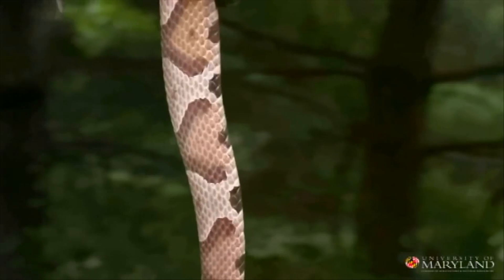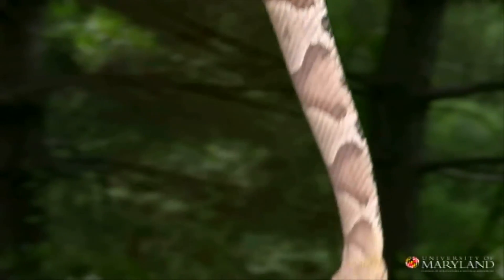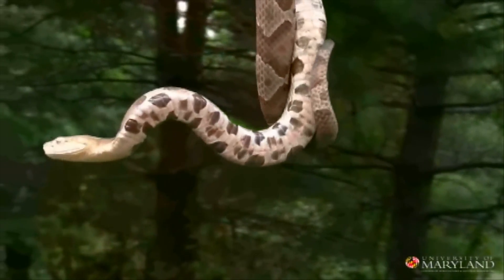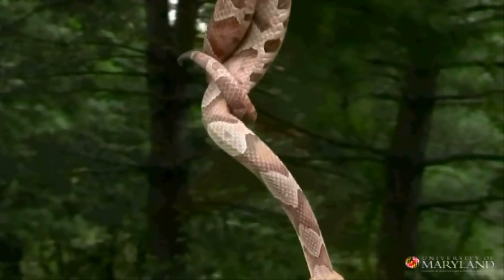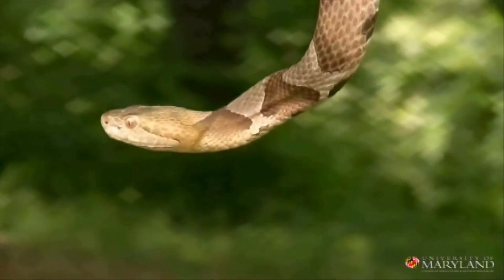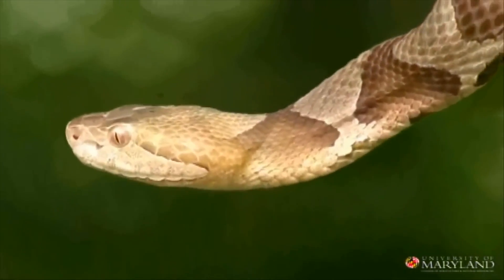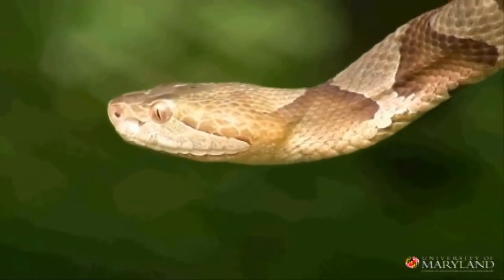Young copperheads are very unique in that the tip of their tail is a very bright yellow — almost a fluorescent yellow or green. It's an adaptation that allows them to lay in the leaves and wiggle that tail just a little bit so it looks like a worm, which brings prey animals within striking distance. The copperhead is named for its bright coppery colored head. It is a member of the pit viper family — located between the nostril and the eye is a little opening, a heat-sensitive pit that allows the copperhead to find its prey.